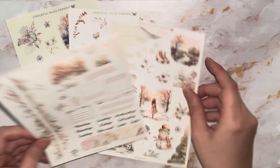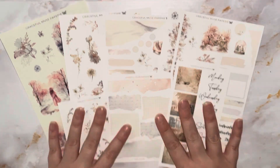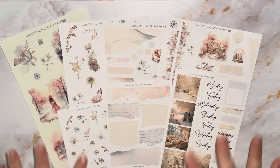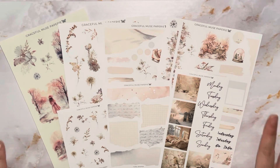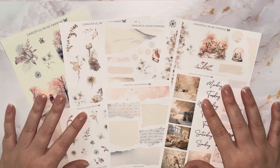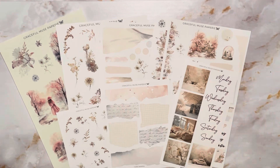Everything looks absolutely beautiful — beautiful printing, beautiful cutting, beautiful paper. That is the Graceful Muse Papery deco sampler subscription. This was about 20 pounds including shipping to the UK — very reasonable. It was about 13 pounds for the kit itself and about seven pounds postage directly to the UK. So that is the Graceful Muse Papery subscription for November 2023.